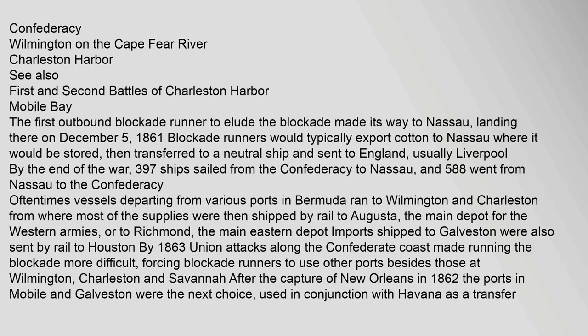Blockade Runners: The first outbound blockade runner to elude the blockade made its way to Nassau, landing there on December 5, 1861. Blockade runners would typically export cotton to Nassau where it would be stored, then transferred to a neutral ship and sent to England — usually Liverpool. By the end of the war, 397 ships sailed from the Confederacy to Nassau, and 588 went from Nassau to the Confederacy. Vessels departing from Bermuda ran to Wilmington and Charleston, from where most supplies were shipped by rail to Augusta — the main depot for the Western armies — or to Richmond, the main eastern depot. Imports shipped to Galveston were also sent by rail to Houston. By 1863, Union attacks along the Confederate coast made running the blockade more difficult, forcing runners to use ports besides Wilmington, Charleston, and Savannah. After the capture of New Orleans in 1862, the ports in Mobile and Galveston were the next choice, used in conjunction with Havana as a transfer point.